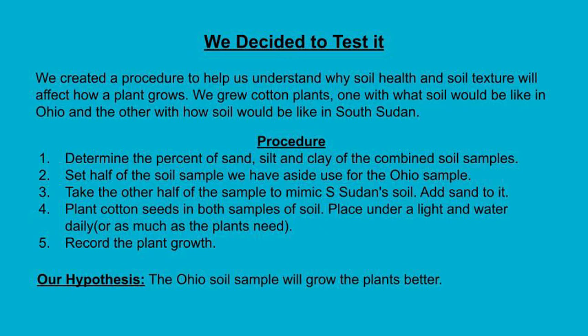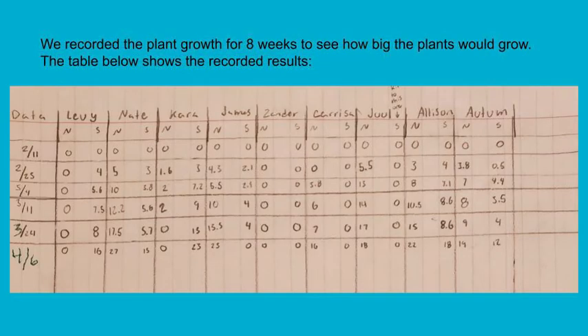We predicted that Ohio soil would grow better and faster. We planted the seeds, watered them consistently, and placed them all under lights. The only variable we changed was the soil texture. For eight weeks, we recorded the height of all plants and then averaged the plant height for each soil texture.